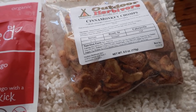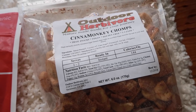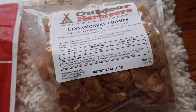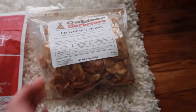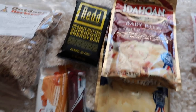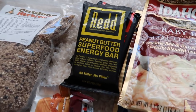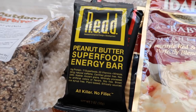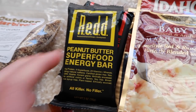From Outdoor Herbivore I have these Cinnamonkey Chomps — banana chips in cinnamon and sugar — these are going to be such a treat midday. This is a large packet, so it's a snack for about two days, not eaten all at once. I also have some Red bars — a peanut butter one and a chocolate one. Red sent me enough for my entire resupply. They are so high in energy and protein and have superfoods in them.